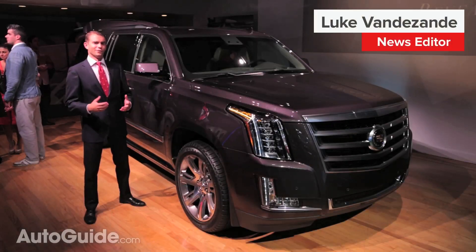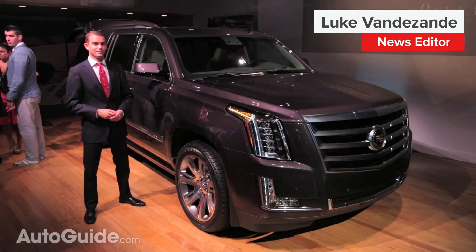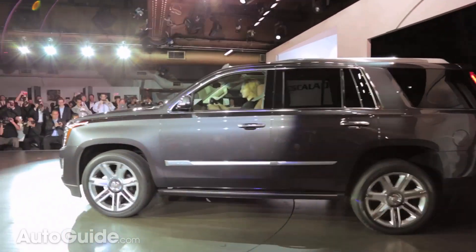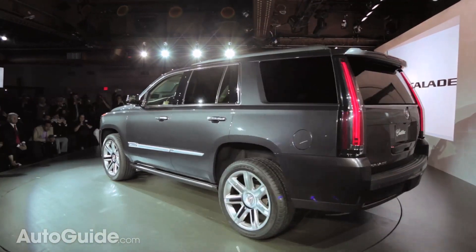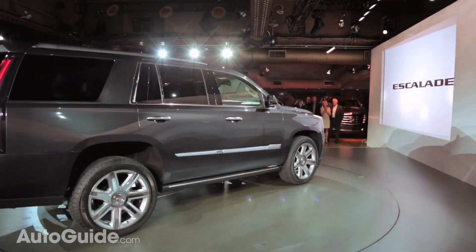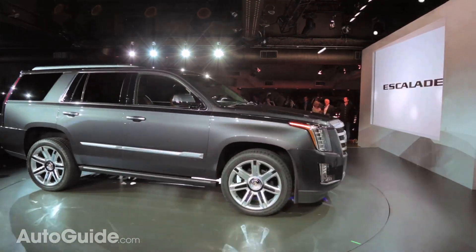Love it or hate it, you've got to respect the Cadillac Escalade. The brand's luxury body-on-frame flagship SUV is about to enter its fourth generation and is arguably the last bastion of what used to be considered true American luxury.